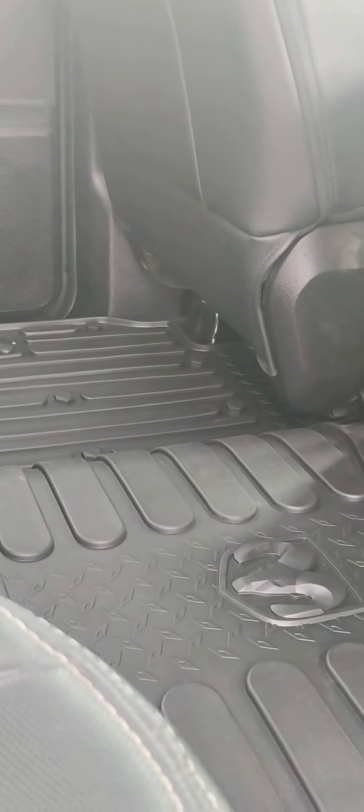Got the heavy-duty mats. 12-volt back there.